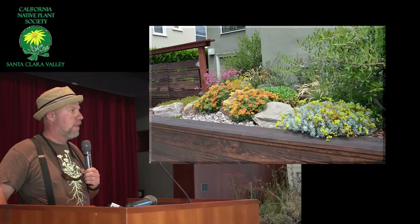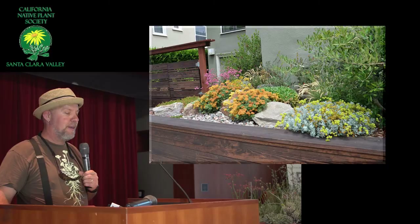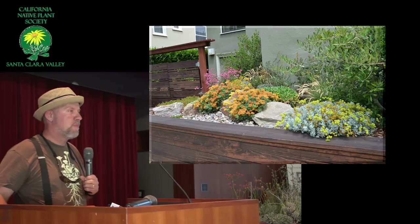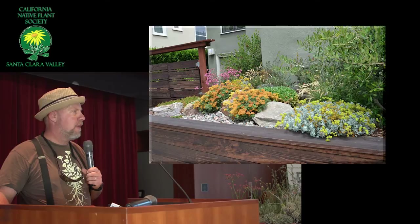The Shasta Sulphur is a very reliable and easy buckwheat to grow, and beautiful too. It flowers for a long time, and it usually has a double flower season — early spring and then later in spring or early summer. It spreads to about three feet across and about one to one-and-a-half feet tall. Very long-lived. It's a particular kind of umbellatum — polyanthum.